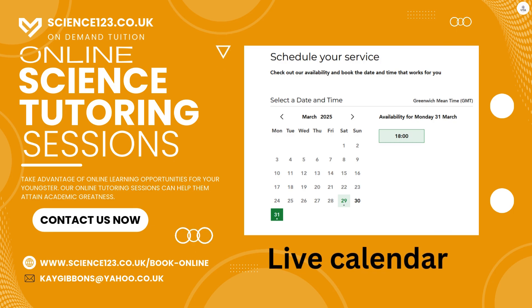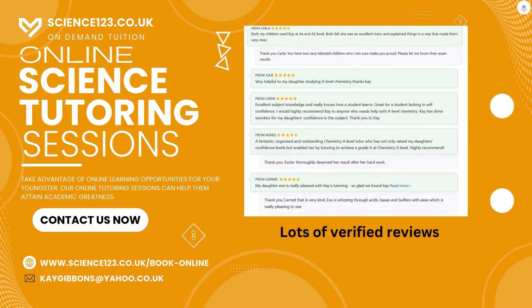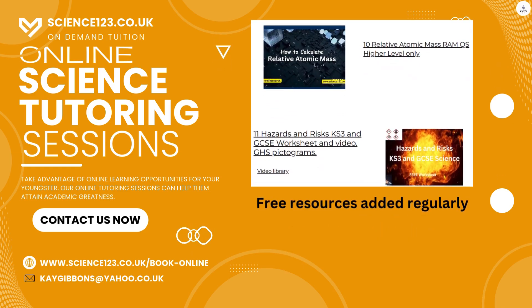Head over to science123.co.uk and then go to our tuition page where you will find our live calendar. You can also check out lots of our verified reviews. We also have a free stuff page where you can download resources for both GCSE and A-level sciences, and new resources are added on a regular basis.